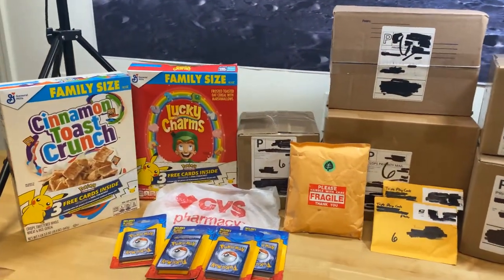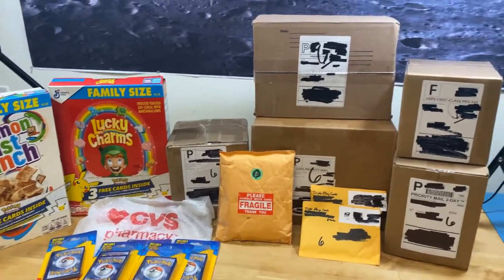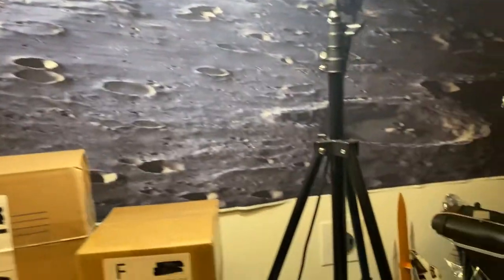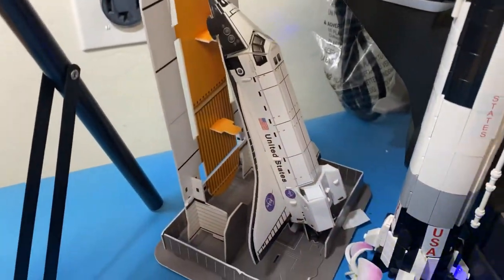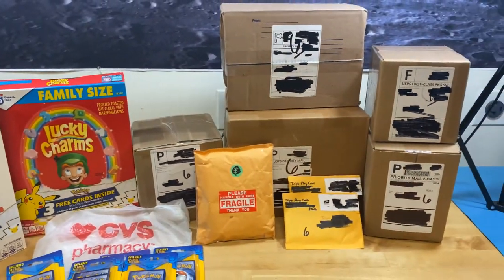Hello everyone, today we're going to do something different. I'm going to show you guys where I buy my stuff, where I get Pokémon cards. And no, it's not on another planet — even though we do have the vehicles right here to go: Saturn V and the Space Shuttle Challenger.